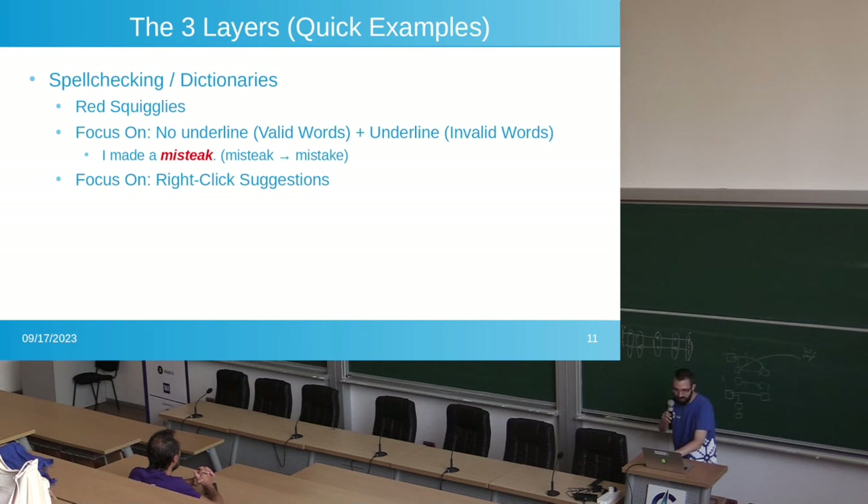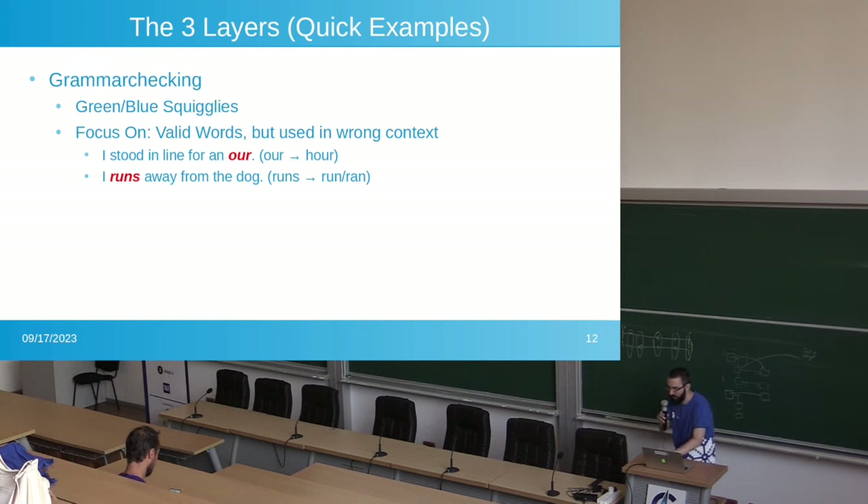Spell checking dictionaries — red squiggles — you want it to not underline actual words, but to underline words that don't exist. For example, I wrote 'mistake' spelled incorrectly — it sounds the same but there's no such word. When you right-click a word, you want it to give you actual English words. Grammar checking uses green and blue squiggles. 'I stood in line for an hour' — the person meant 'hour' as in time. 'I runs away from the dog' — 'runs' is a real word, but you can only use 'run' or 'ran,' and it's up to the user to pick which one.